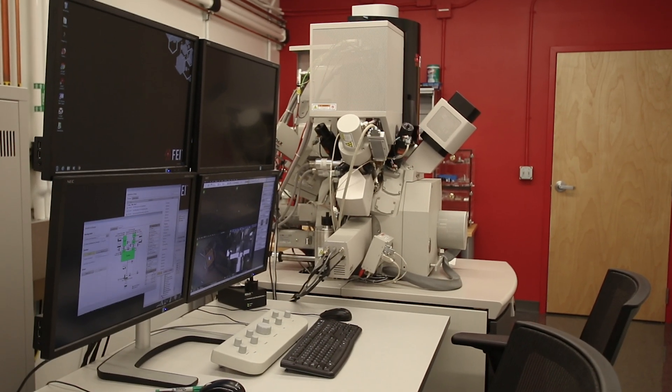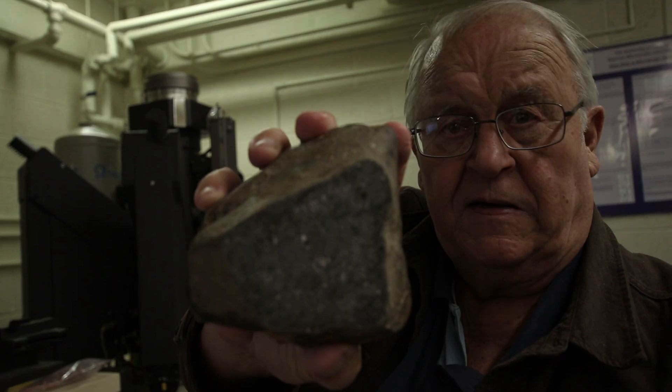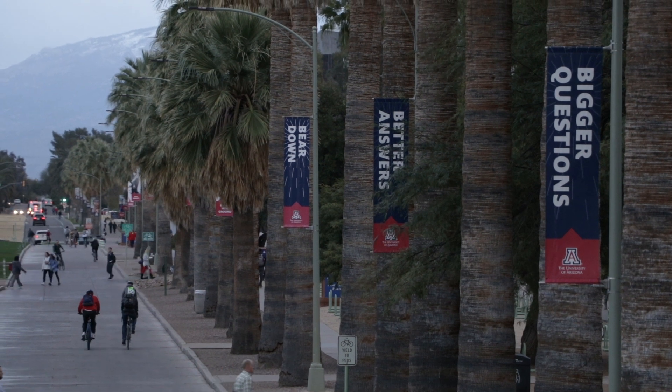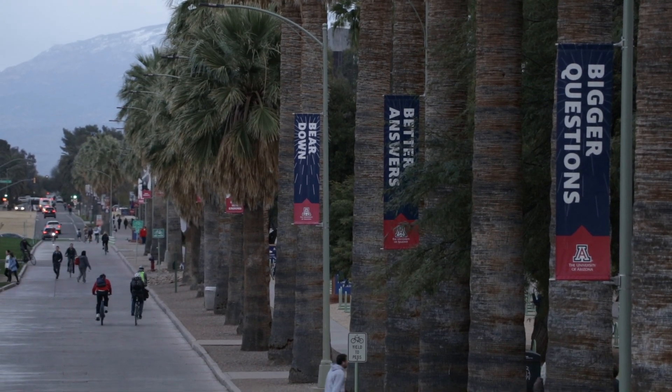We're actively using these instruments to do all kinds of research — meteorite materials, lunar samples, and interplanetary dust particles. The facility is open to everybody on campus, and we get users from across the colleges of science, optical sciences, and engineering. I think it really does put the University of Arizona on the map for future generations of students and postdocs that might be interested in becoming planetary material scientists.